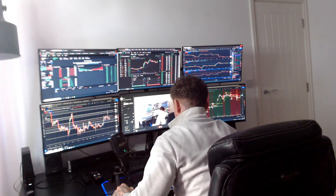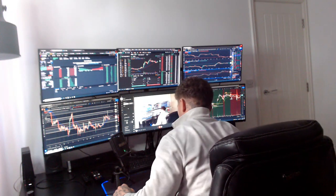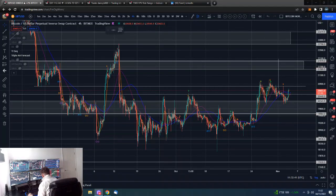Good morning guys, I'm Dan from Training with Dan. This is our Bitcoin morning update. If you guys wouldn't mind smashing that like button, we shall go straight over to those Bitcoin charts.